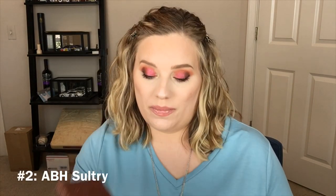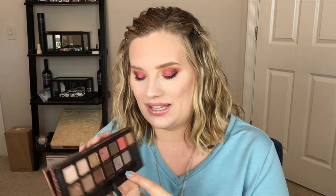The next two palettes I ended up getting with a large Sephora gift card. I had my eye on these two palettes, bought them, and they surprised me because they are my two top favorite palettes I have ever owned. Number 2 is the ABH Sultry palette, and it was limited edition. This is the cool-toned palette of my dreams.